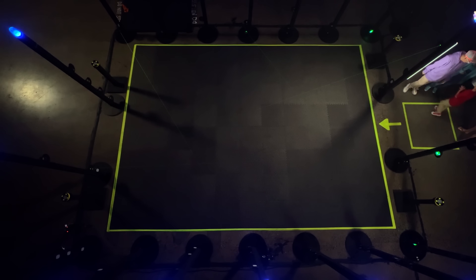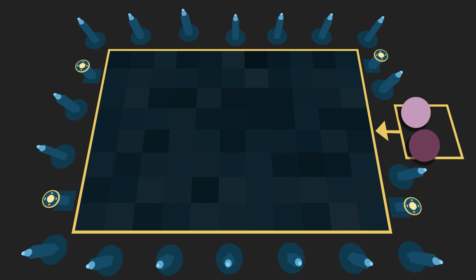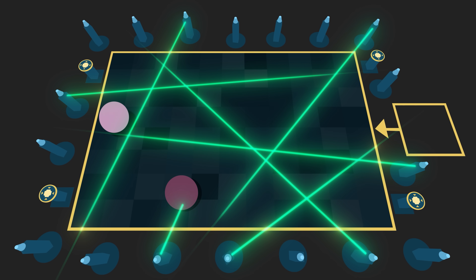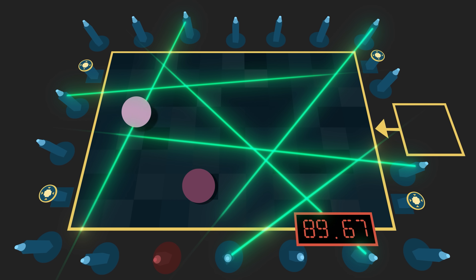Here's how this game works. In round three, the game starts easy with the fewest number of lasers. Contestants must avoid the lasers to try to get to the reset button. When they do, more lasers are added. Hitting a laser results in a time penalty. Contestants have 90 seconds and the highest score wins.